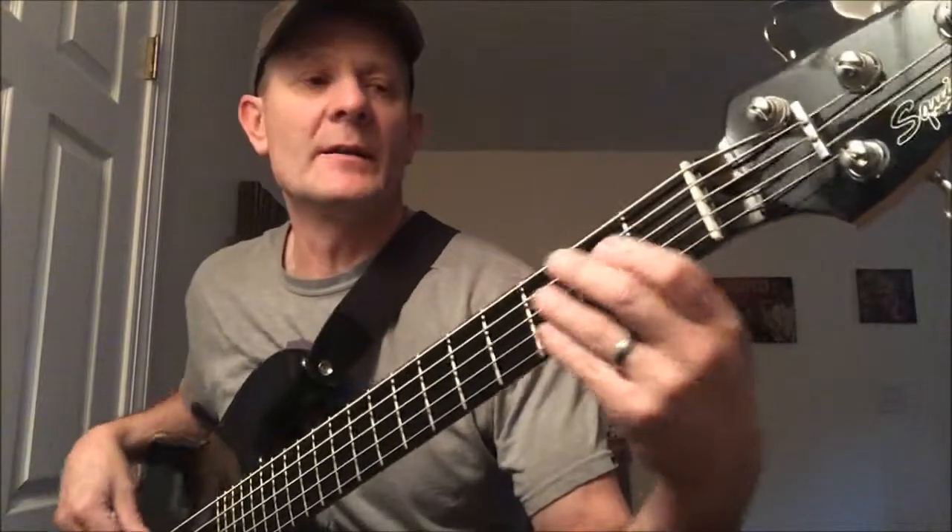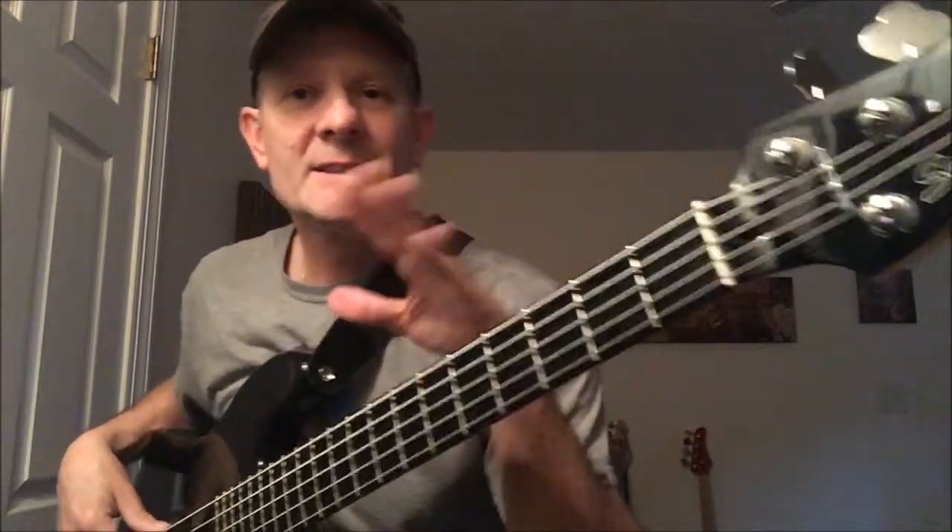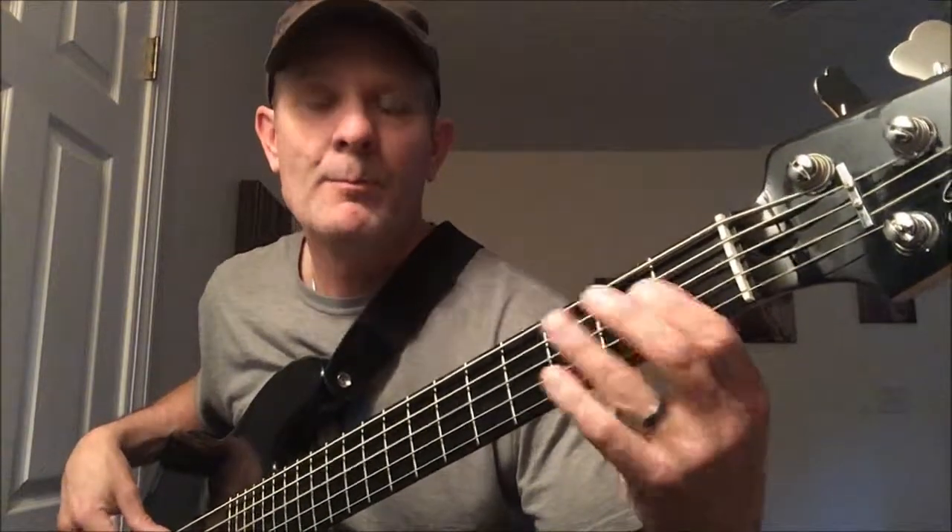Then it goes into the groove right there. It's still the intro — not the verse yet. It changes just a little bit right there one time at the very beginning. The intro goes Bb, C, G, A, Bb, and then it goes into the groove — G, A to Bb — and it repeats that a lot.